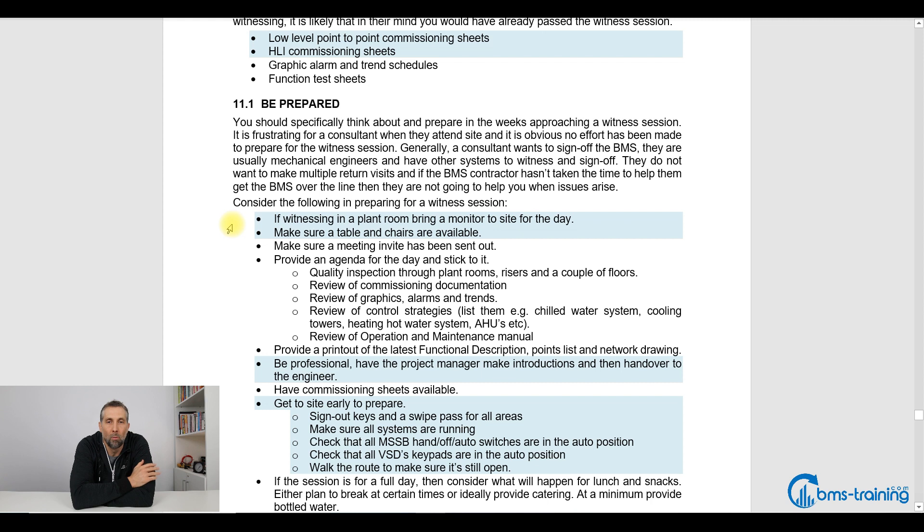If you're witnessing a plant room, bring a monitor or two that day to site and make sure there are chairs and tables available — get the builder to help you with that. It's very frustrating when there are five people at a witness session all trying to look over someone's shoulder at a laptop. Everyone's thinking these guys haven't thought this through. It's embarrassing, so just think about how you're going to present that.